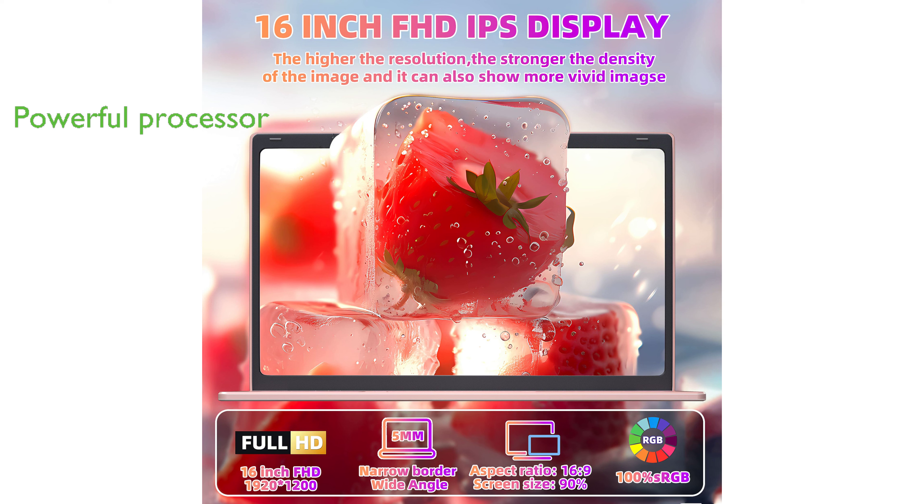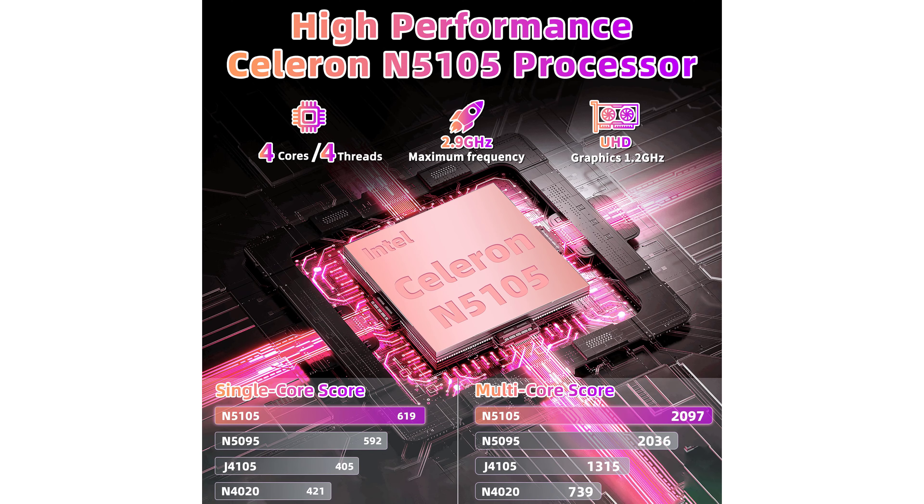this laptop can handle the toughest tasks, from gaming and video editing to multitasking multiple applications.